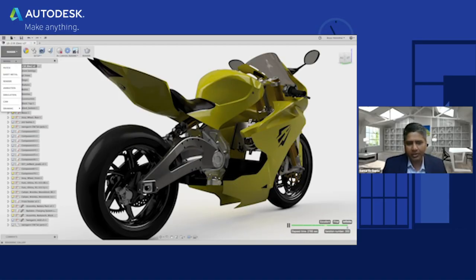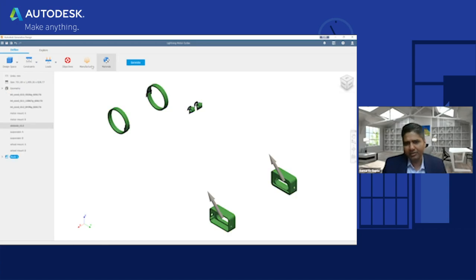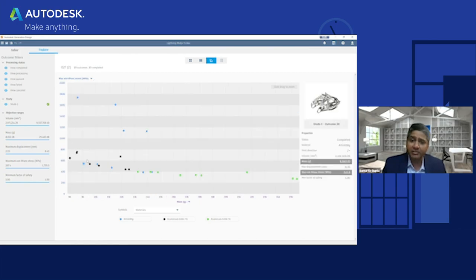The good thing about generative design, and what manufacturing and automotive companies are looking at, is that it is goal-based. You just key in some parameters and you get the results. The example I can show you for the application of generative design is the Lightning motorcycle. You can see that it is a swing arm that we are actually working on. What we start with is the definition phase where we preserve the geometry, and we need to ensure that it is attached to the bike once generative design throws the result.